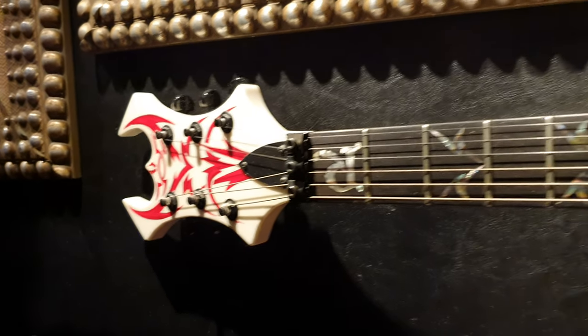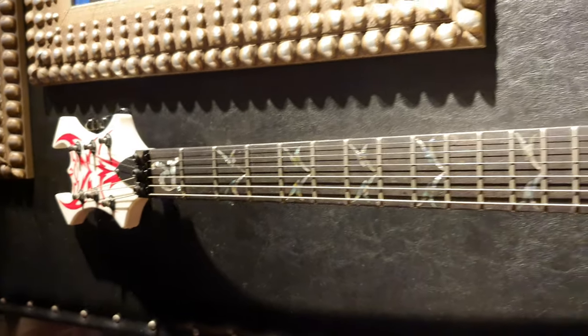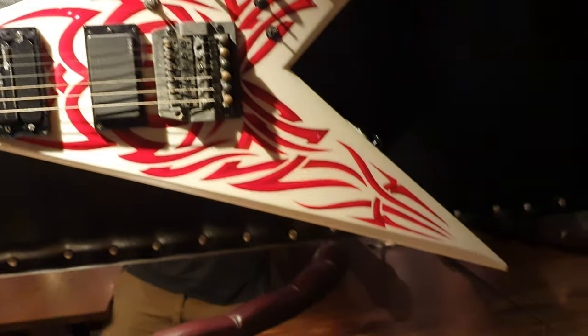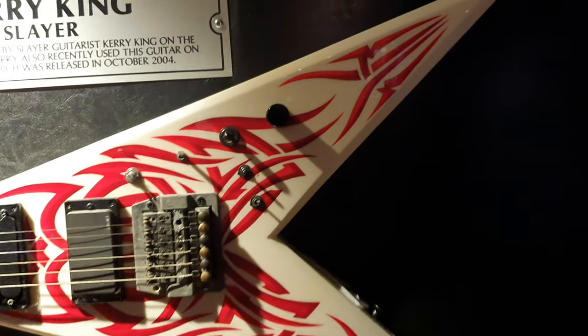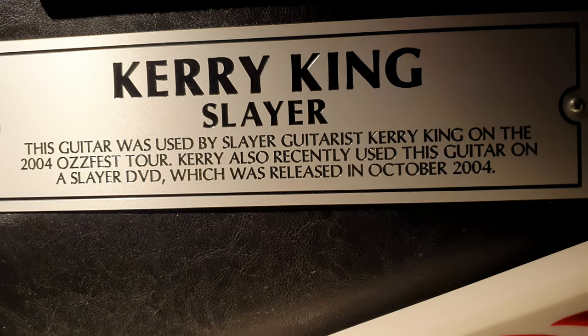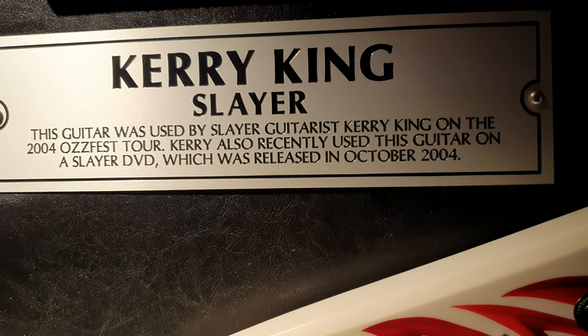What's up guys, it's your buddy Keith here again at a Hard Rock Cafe. This time we are in Gothenburg, Sweden, just ahead of the Metallica and Ghost concert, and I have found this Kerry King custom shop BC Rich.